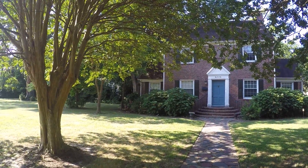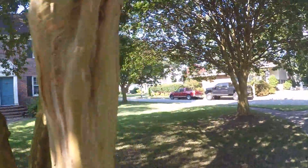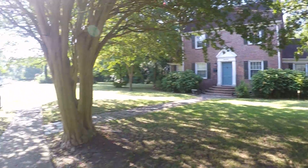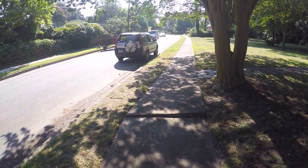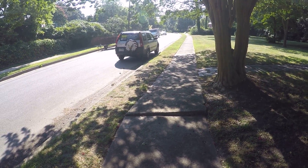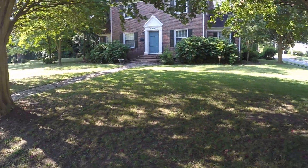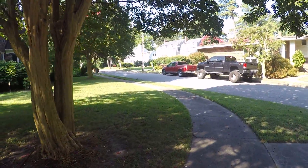The bushes up front are going to be trimmed down — they're obscuring the windows. This crepe myrtle has caused an issue with the sidewalk, as you can see. That's not our issue, that's the city's, and I'll make them aware of that. It's such a big tripping hazard, they'll jump right on that.